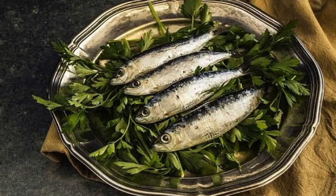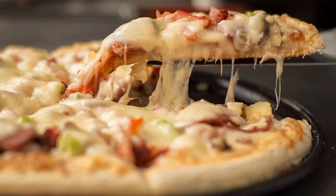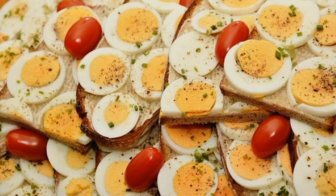Avoid fats found in processed foods, fast food and frozen pizza. Remember that beef liver, eggs and sea fish are rich in vitamin A and D, and their dairy products are rich in calcium.